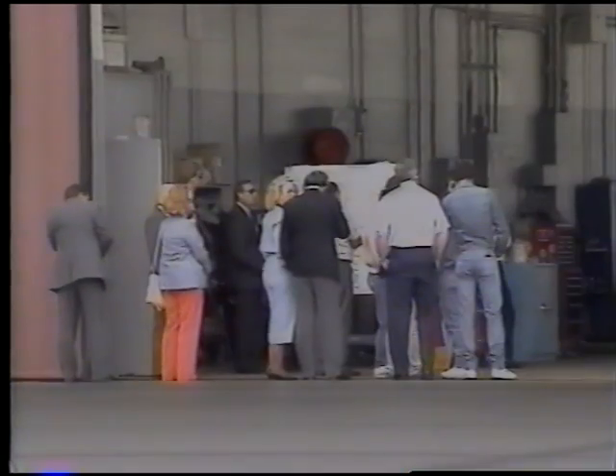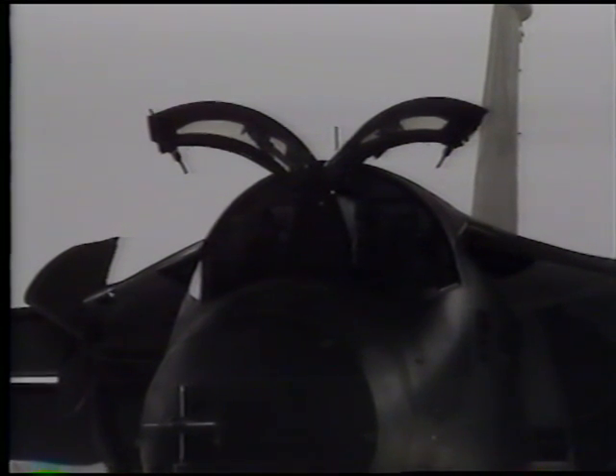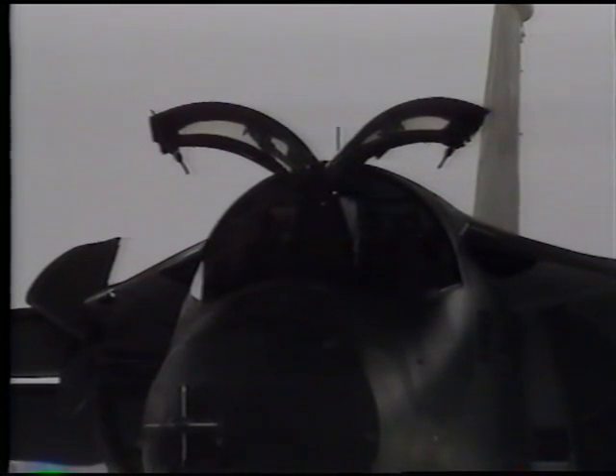After boarding the aircraft, the aircrew completed a series of checks in preparation for engine start. Once these checks were accomplished, the pilot started the engines and conducted a complete series of flight control checks before departing the hangar.